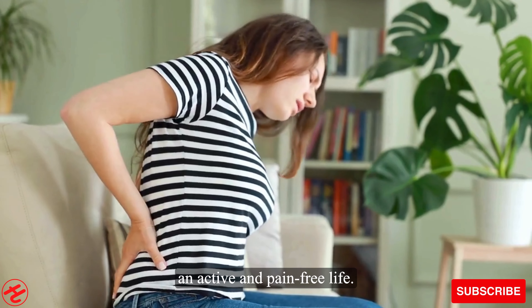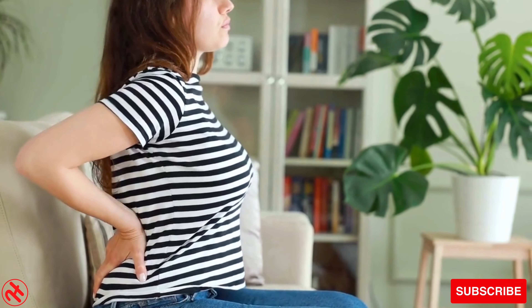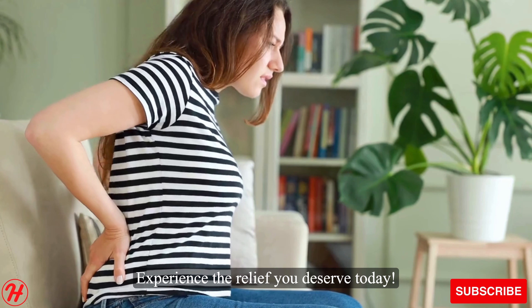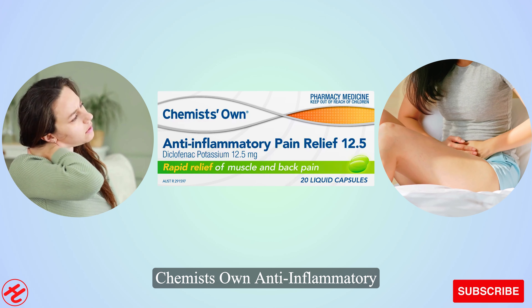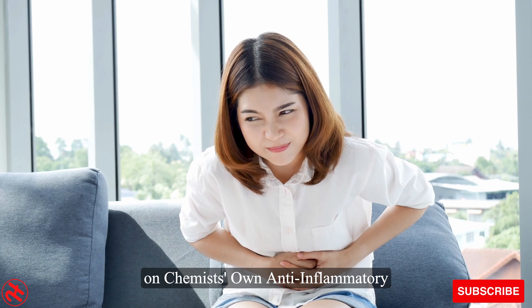With Chemist's Own anti-inflammatory pain relief liquid capsules, you can enjoy the freedom to live an active and pain-free life. Say goodbye to discomfort and reclaim your vitality. Experience the relief you deserve today. These capsules are a scientifically formulated solution for reducing pain and inflammation, with a unique liquid formulation that is gentle on the stomach, ensuring fast and effective relief.